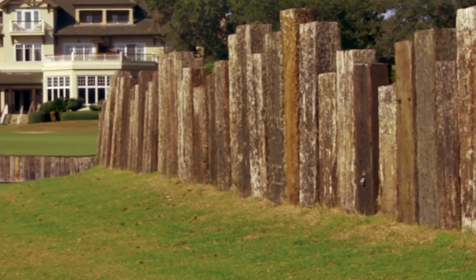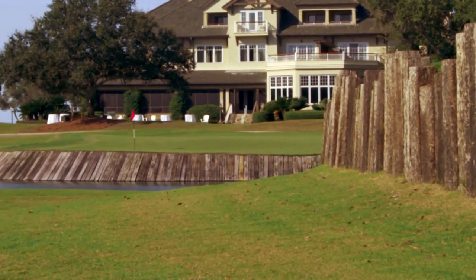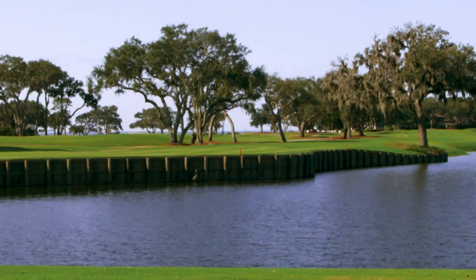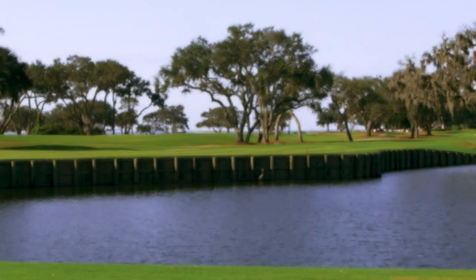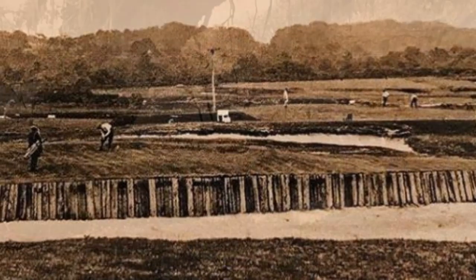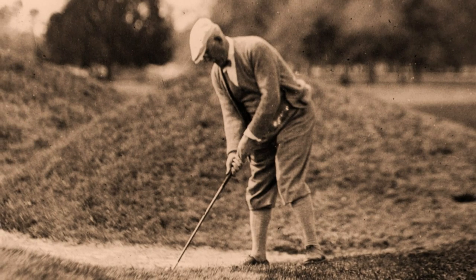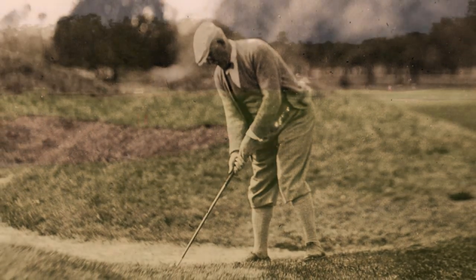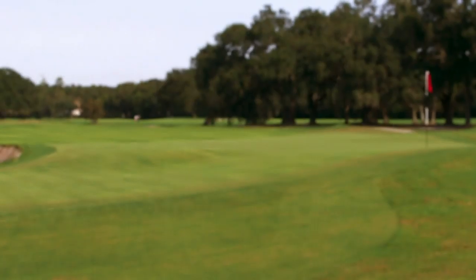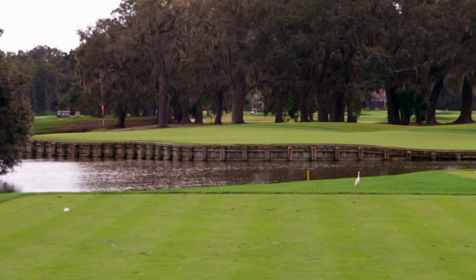The plantation course's new look showcases unique features from architects who have influenced this course and the Loves' design philosophies throughout the years. The idea was to restore old features and character while invoking new strategies. The Raynor, C.B. McDonald, and Walter Travis influence is what we want here at Sea Island. I've gone back and looked at a lot of those old courses and Crenshaw-influenced work, using template holes and courses I've enjoyed playing over my career.